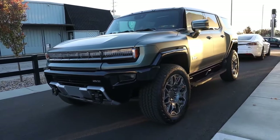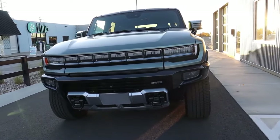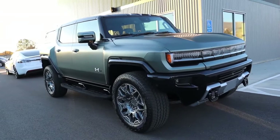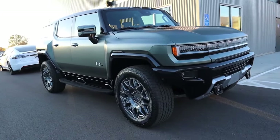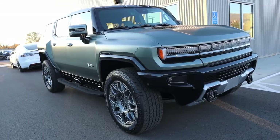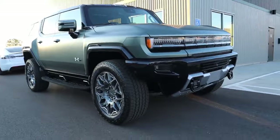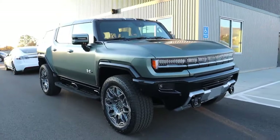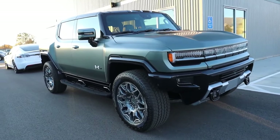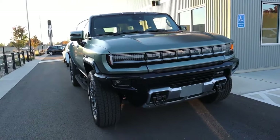Every Hummer, whether SUV or pickup truck, rides on GMC's Ultium platform — not an Avengers movie, but GM's skateboard architecture for electric vehicles where the batteries sit underneath and the body on top. It's the same platform used on the Cadillac Lyriq, the Silverado EV, and pretty much every EV coming from GMC. The Hummer is one of the first vehicles to feature it.